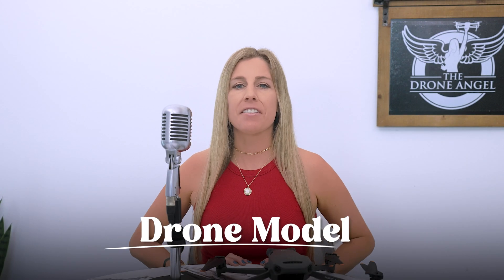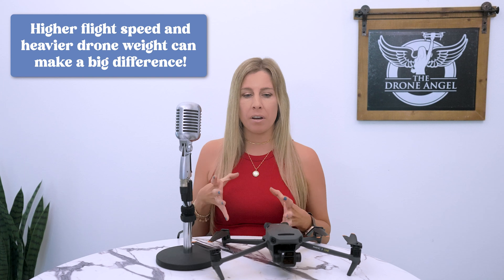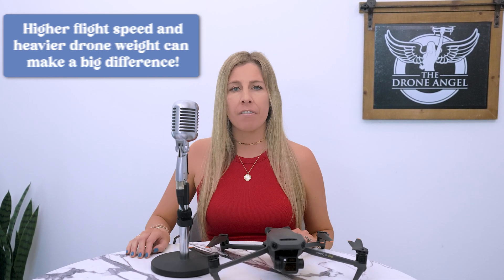There is one last thing you need to consider: your drone model. I'm talking about DJI drones in this video because they're industry standard for aerial photography and videography, and that's what I have the most experience with. I've noticed that the Phantom series and bigger drones like the Mavic 3 Cine tend to handle wind a little better than some of the smaller DJI drones. I'm glad I was flying the Phantom 4 Pro in the example I gave earlier, because the higher flight speed made a big difference. The weight and size of the drone really helped too.